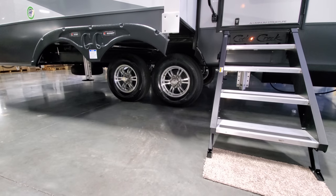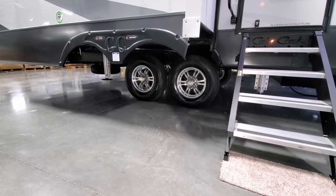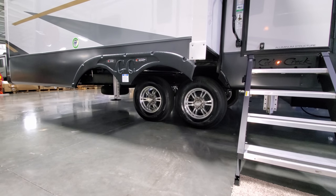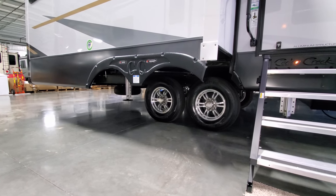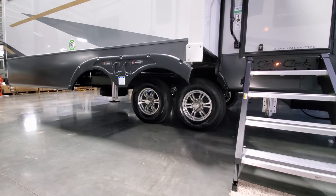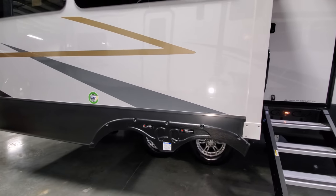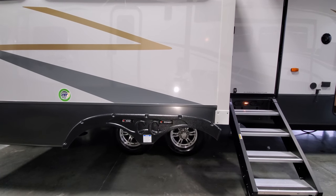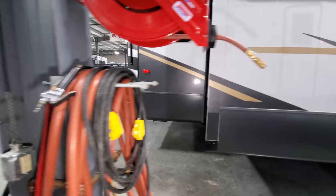The aluminum wheels have the tire pressure monitoring system built in, matching the interior monitor you can put in your truck. The unit also has the Dexter EasyFlex CenterPoint suspension system (essentially shocks for an RV) and Dexter Never-Adjust self-adjusting brakes, so you don't have to worry about manual brake adjustments.